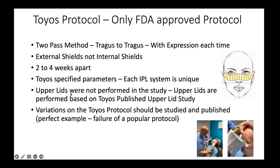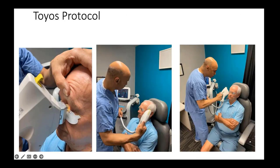IPL was not performed on the upper lids in the FDA study — all the upper lid work is from a separate paper I published. Variations on the Toyos protocol need to be studied and published before you adopt them. Many patients I see from other doctors had IPL using completely different protocols from the FDA study, and their efficacy was very low. When we do IPL using the Toyos protocol, these patients do much better.